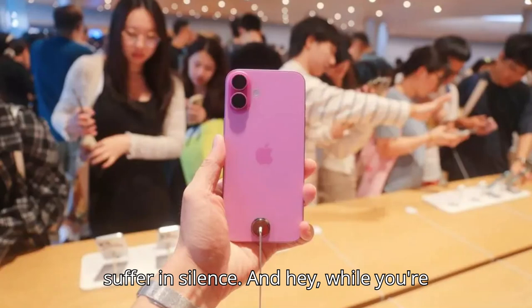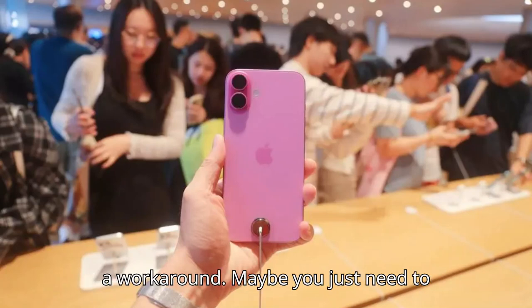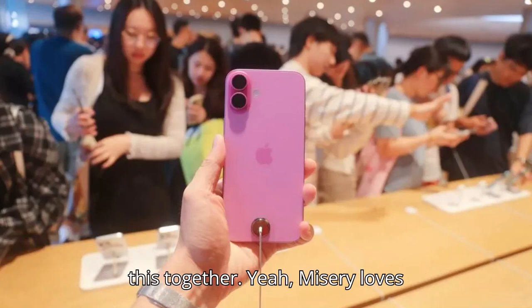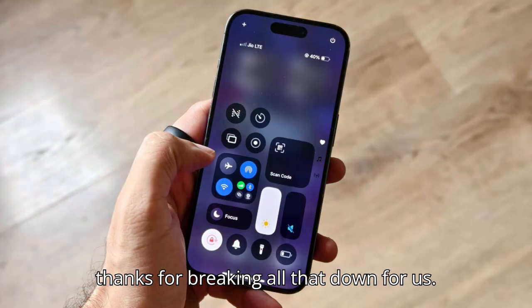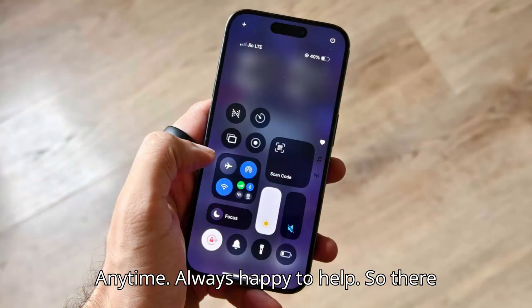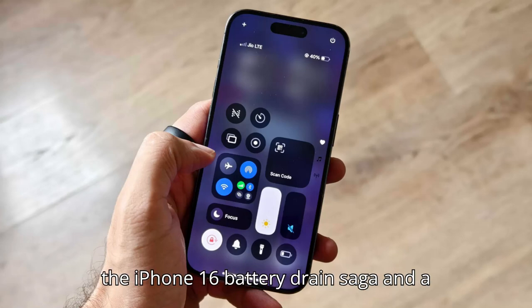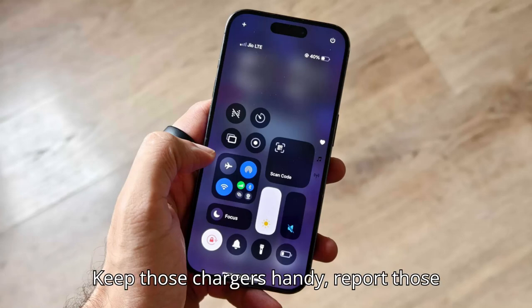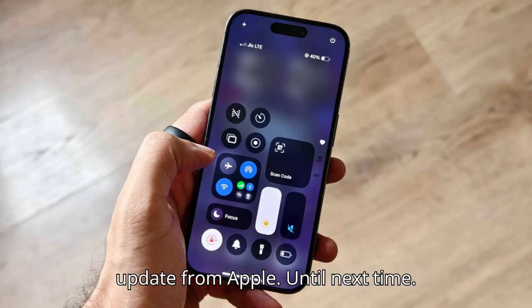And hey, while you're at it, leave a comment down below. Tell us about your experience. Maybe you found a workaround. Maybe you just need to vent. Either way, we're all in this together. Misery loves company, right? Thanks for breaking all that down. So there you have it, folks — our deep dive into the iPhone 16 battery drain saga and a whole bunch of other glitches to boot. Keep those chargers handy, report those issues, and let's hope for a speedy update from Apple. Until next time.